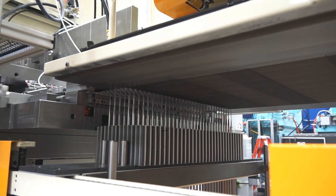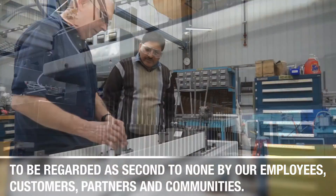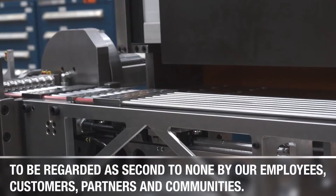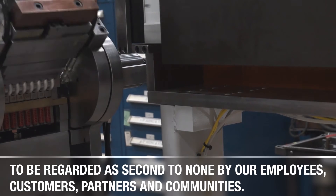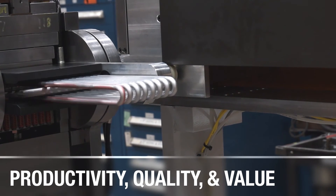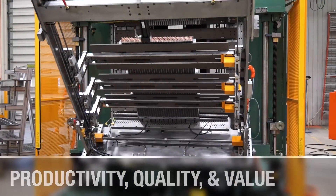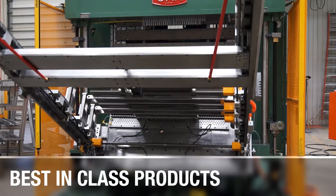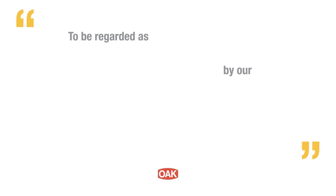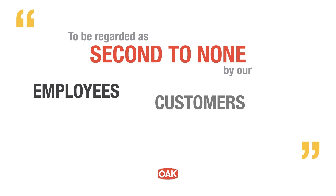Our future is defined by our vision statement: to be regarded as second to none by our employees, customers, partners and communities. To achieve this vision with our customers, we must innovate to meet and to anticipate their needs. The equipment we build has to lead the world in productivity, quality and value. Our suppliers, production facilities and the people who work in our organizations have to be best in class if we are to deliver best in class products to our customers. We are determined as an organization to achieve this vision.